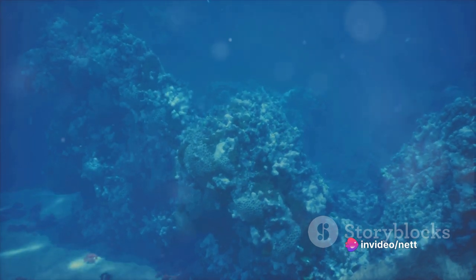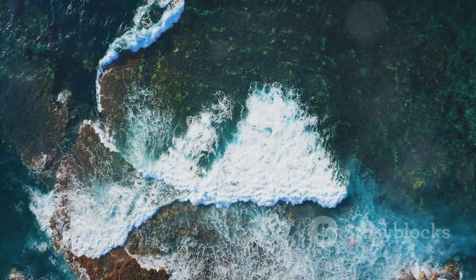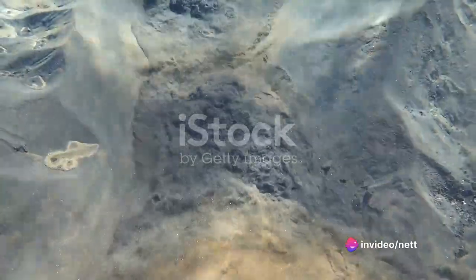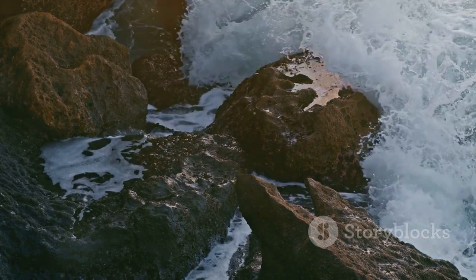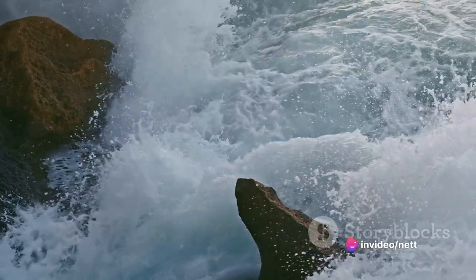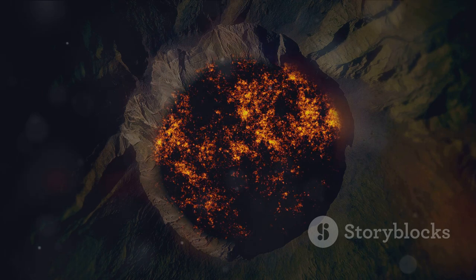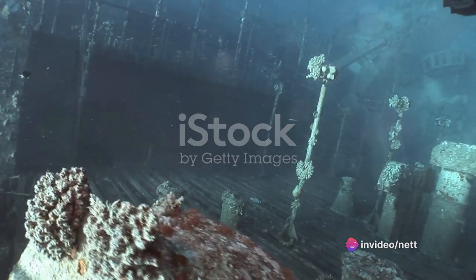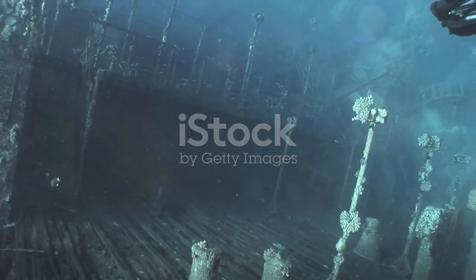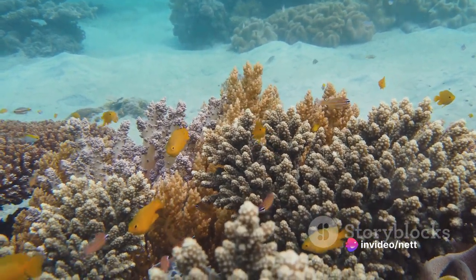The ocean floor is a geological marvel waiting to be discovered. Imagine a world where the vast blue expanse of the ocean is no more, and all that remains is a barren landscape revealing the mysteries of the deep. The ocean floor is home to an array of geological features. One such feature is underwater volcanoes, also known as submarine volcanoes — fissures in the earth's surface from which molten lava flows. These volcanic eruptions often go unnoticed, quietly shaping the ocean floor and creating new landmasses. The most famous of these is the Hawaiian Islands, which were born out of underwater volcanic activity. Another fascinating geological feature is the hydrothermal vents — essentially underwater geysers that spew out mineral-rich water heated by the earth's magma. These vents are hotspots of life, supporting unique ecosystems that thrive in the harshest conditions. They are a testament to the resilience of life and the wonders of our planet.